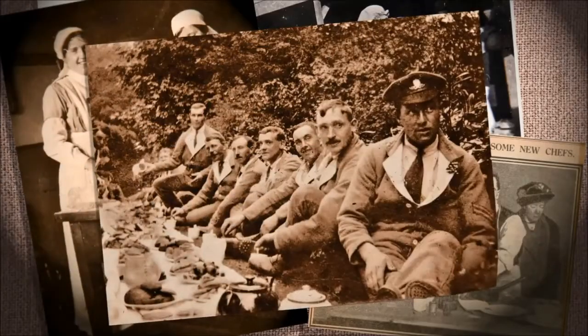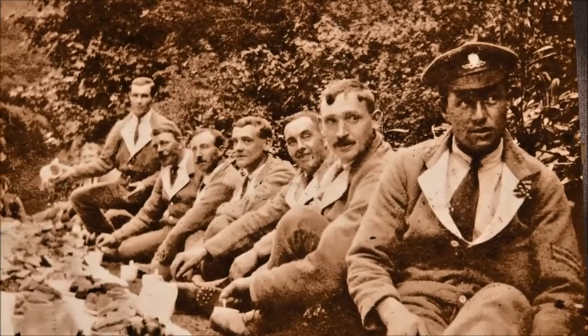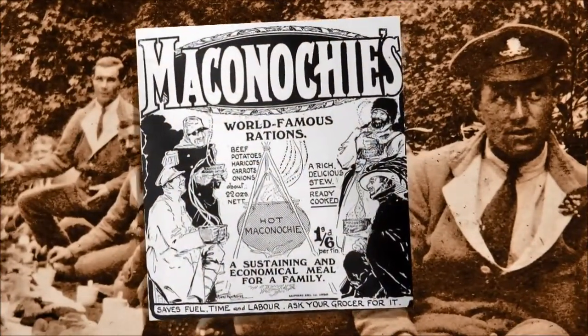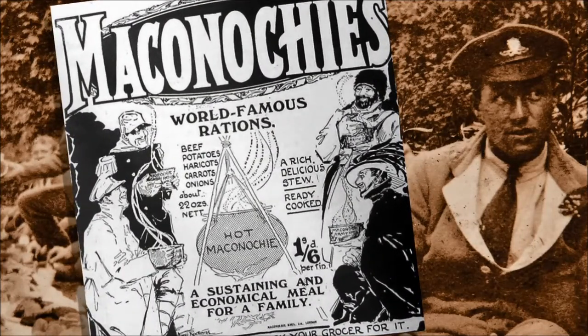Food parcels were popular for morale, particularly when frontline rations had a very mixed reputation. One of the British army staples was McConaughey's world famous stew. It was canned in Fraserburgh and had quite a reputation. Wouldn't it be great to tell that story and recreate McConaughey's in our own kitchens?